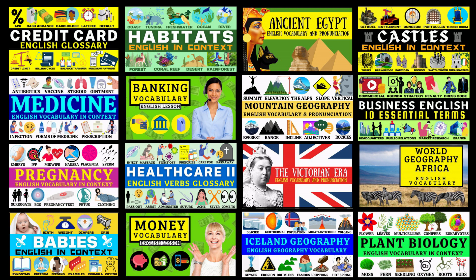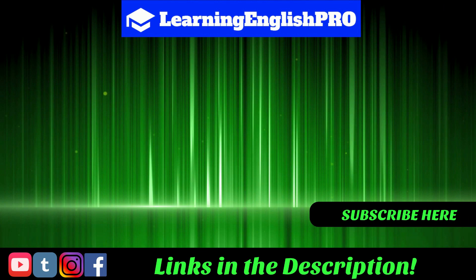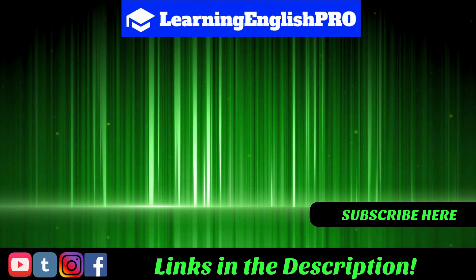Coming up on screen are some video suggestions just for you. Don't forget about the word list in the description below, and there you can also find links to my social media. Why not subscribe to my YouTube channel to stay updated on all my latest videos. I hope you have a great day, and remember — keep learning English like a pro.